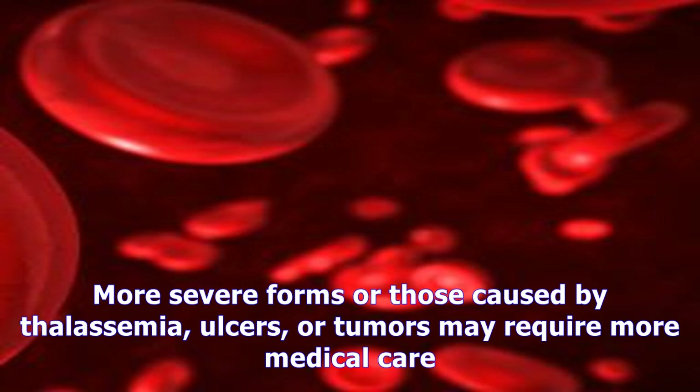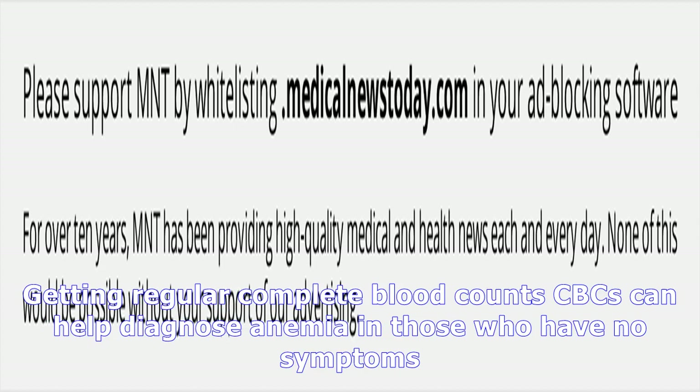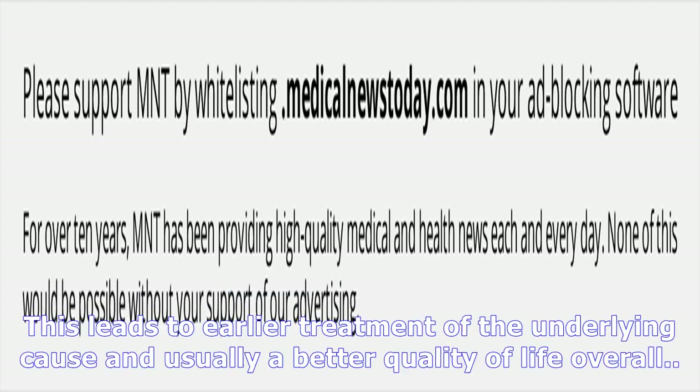The long-term outlook for people with microcytic anemia depends largely upon the cause of the anemia. Most cases are mild, particularly those caused by a slight iron deficiency. More severe forms — those caused by thalassemia, ulcers, or tumors — may require more medical care. The key to a higher quality of life with microcytic anemia is to identify it and treat it as soon as possible. Getting regular complete blood counts (CBCs) can help diagnose anemia in those who have no symptoms, leading to earlier treatment of the underlying cause and usually a better quality of life overall.